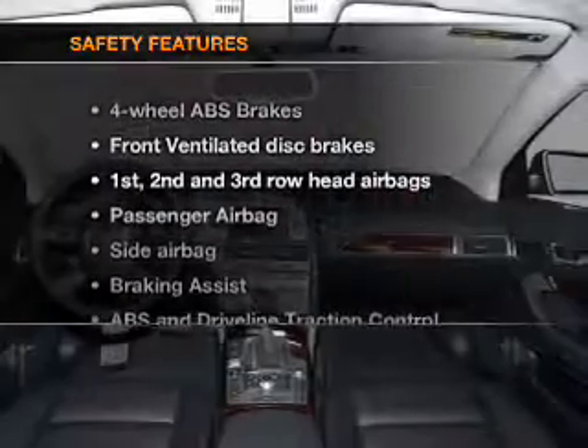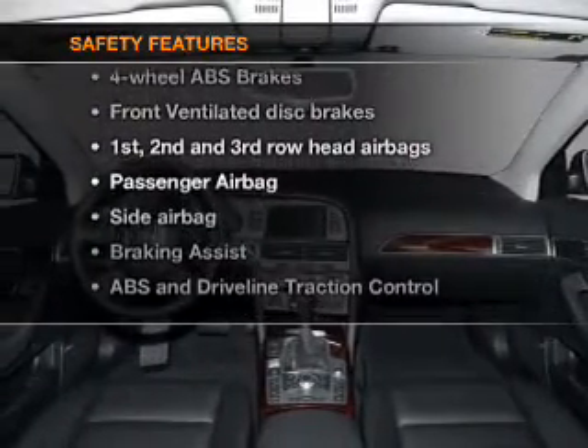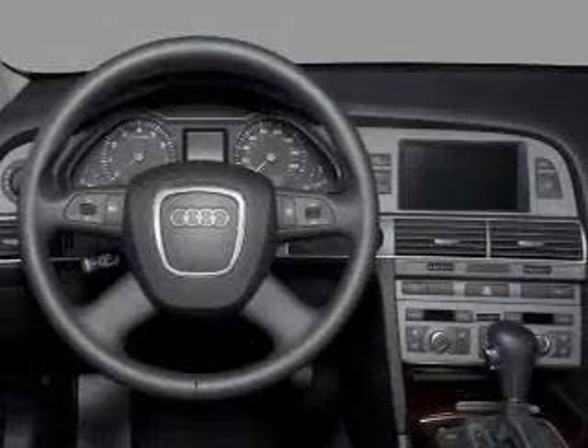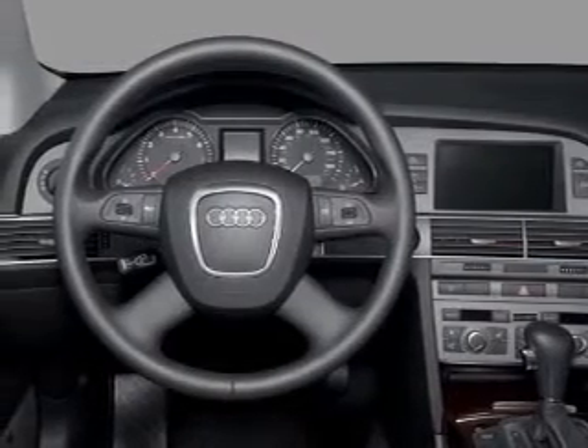If safety is a high priority, rest assured knowing that these top safety components are included. Front ventilated disc brakes, curtain head airbags, passenger airbag, and side airbag.